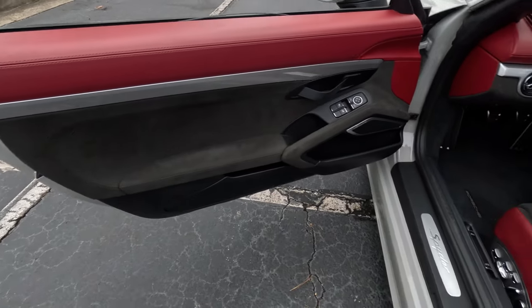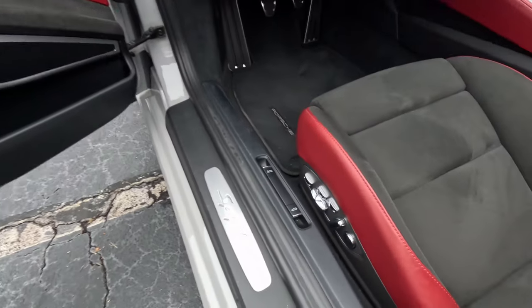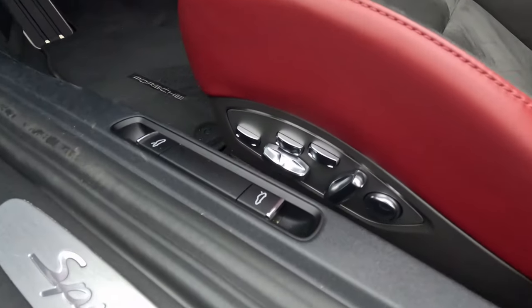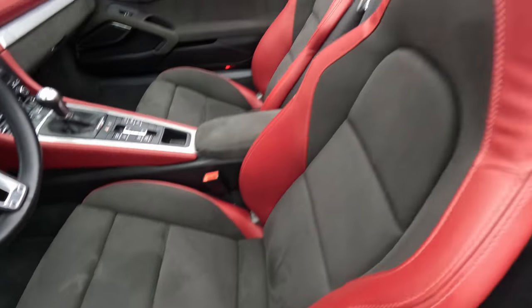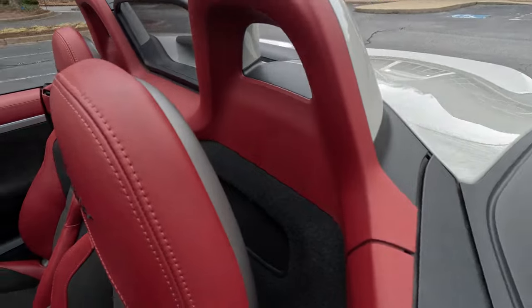Leather uppers, Alcantara lowers. Got the rope handle. Got the good comfortable seats in here. Spider stitched in.